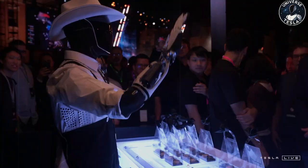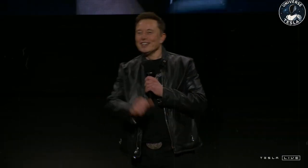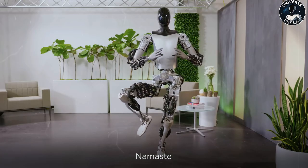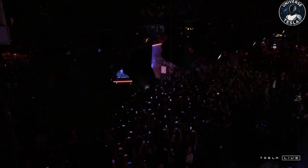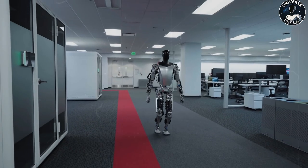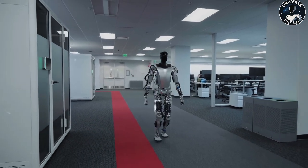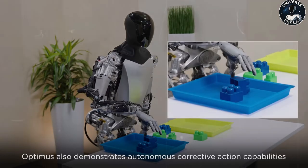Talking about speed: Optimus previously moved at approximately 1 meter per second, a modest performance when compared to other humanoid robots such as Boston Dynamics Atlas or the Unitree H1. However, with the new update, it became clear that Optimus gained more agility. It's not entirely clear whether this improvement is just due to the new walking style or due to a lighter design with more efficient actuators. Tesla hasn't released all the technical details yet, but from the images it appears the robot is now walking at about 1.4 meters per second — a significant jump.